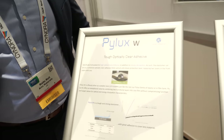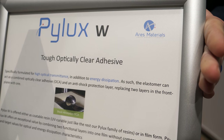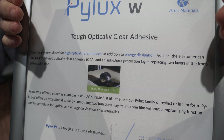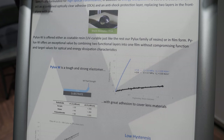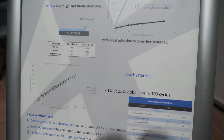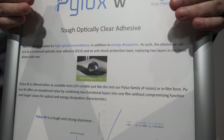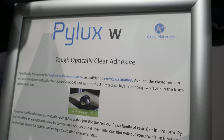And this is another one — the Pilex W. The Pilex W is our tough, optically clear adhesive. It's a resin and film material that we use as an adhesive between, for example, a cover lens and the rest of the display module, or the touch sensor. It serves to absorb shock from point impact onto the display itself.